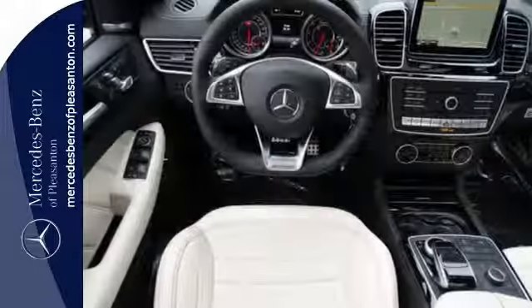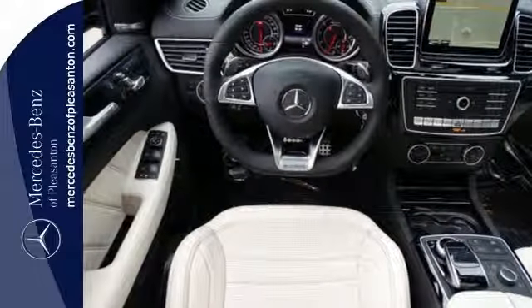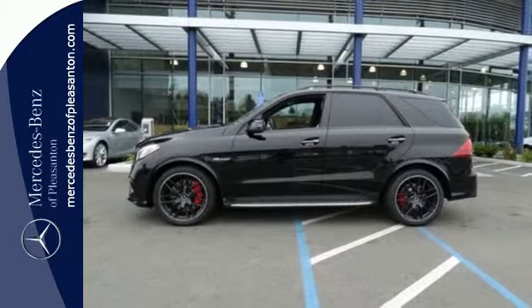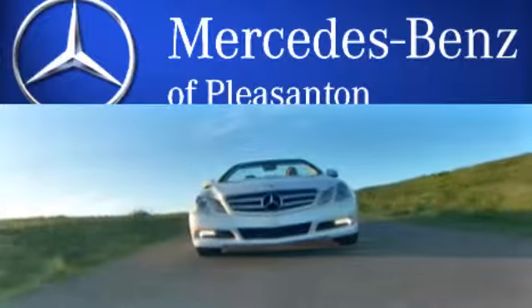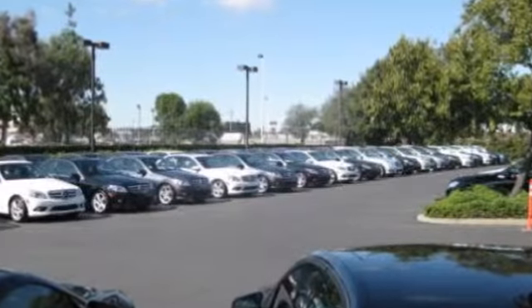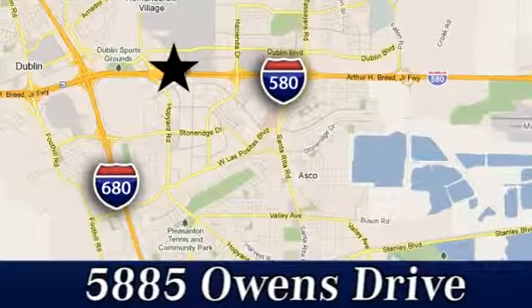A new era for luxury, performance and safety. Test drive this GLE class today. At Mercedes-Benz of Pleasanton, quality luxury vehicles is our business. We're convenient to the entire Bay Area at 5885 Owens Drive in Pleasanton, California.